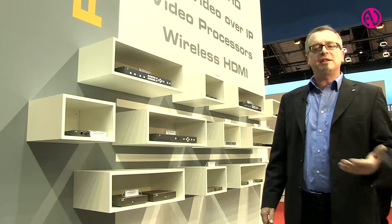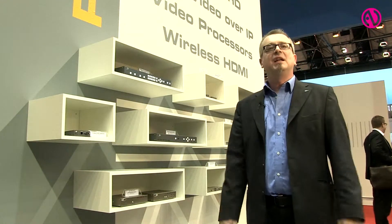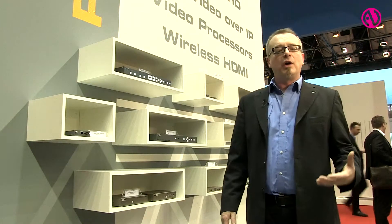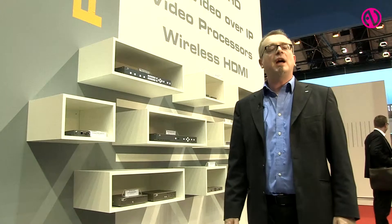The IP control and video over IP technology allows you to use existing gigabit networks for feeding them with KVM signals, or video, audio, and control.